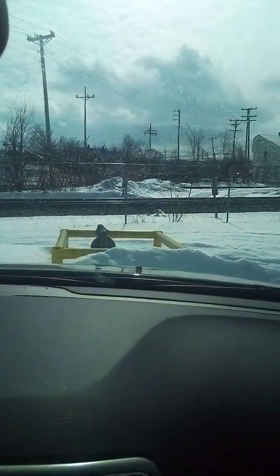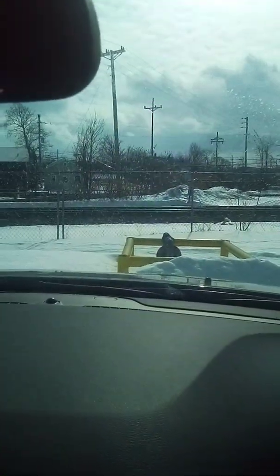Welcome back to the Train Expert channel. Got a train — let's check it out.